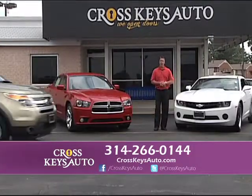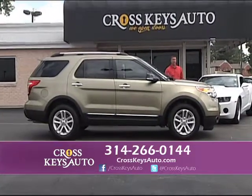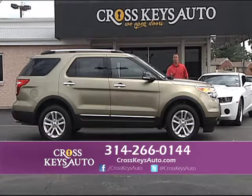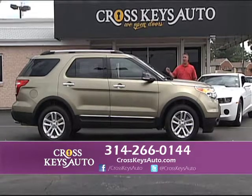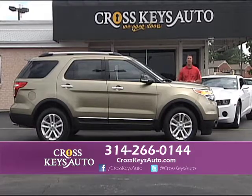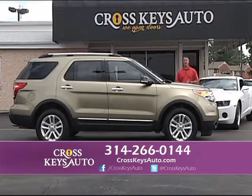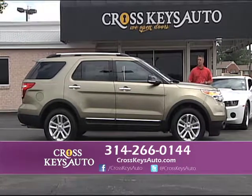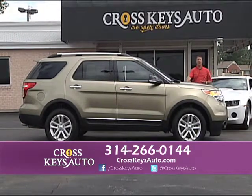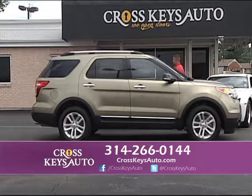We went out and bought around 20 of these Ford Explorer Limiteds, and I only have around five or six left because we're pricing them right. These are one owners, low-mile trucks, brand new designs, Limiteds, four-wheel drive. I'm going to price them $4,000 cheaper than the Ford dealer, so it's worth your while to drive to North County to come see us in Florissant, Missouri. If you want great buys on one-owner vehicles and you can save a ton of money, come to Cross Keys Auto Sales.